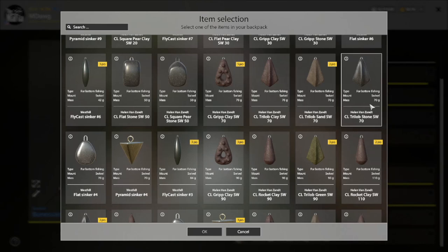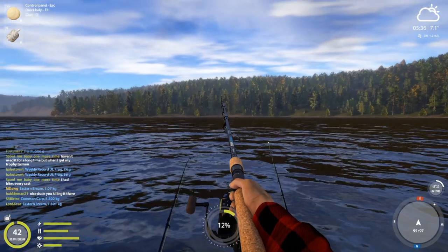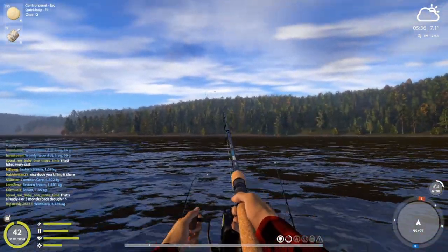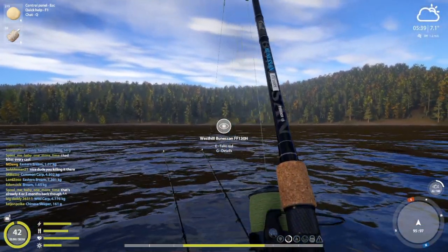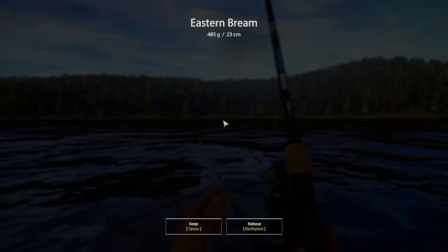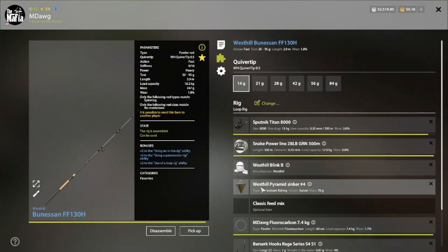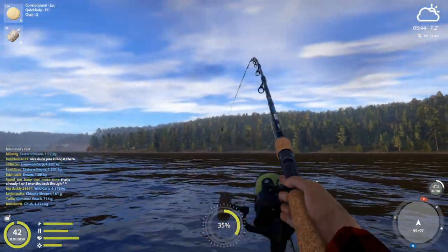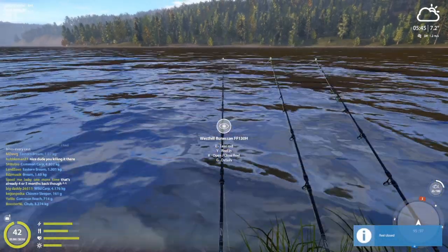I think we do want to be in that 70 gram range — so this should just sit flat, should be fine. Let's tighten that up and make sure it's sitting there. A last minute experiment with some different sinkers.